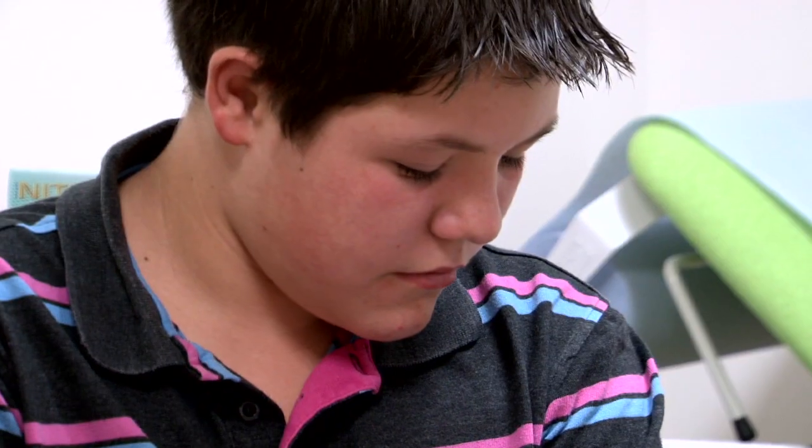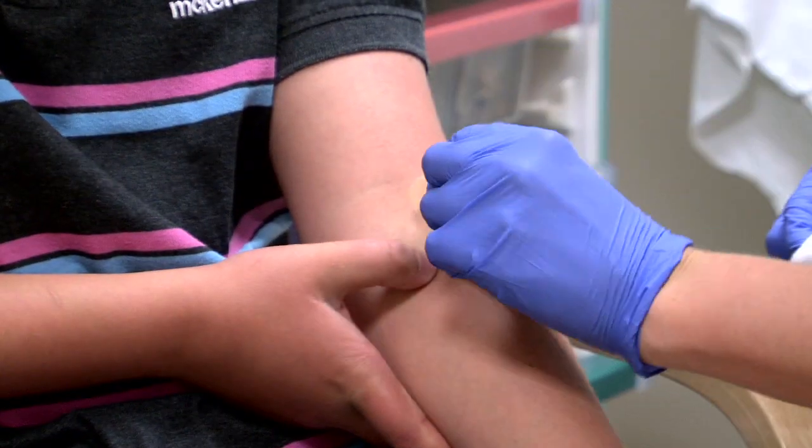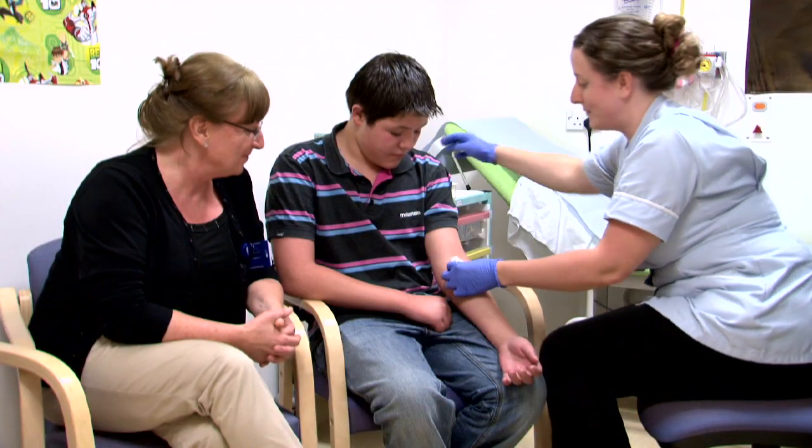They make you feel like nothing's going to happen really. Because talking to you makes you feel comfortable — it doesn't hurt or anything.